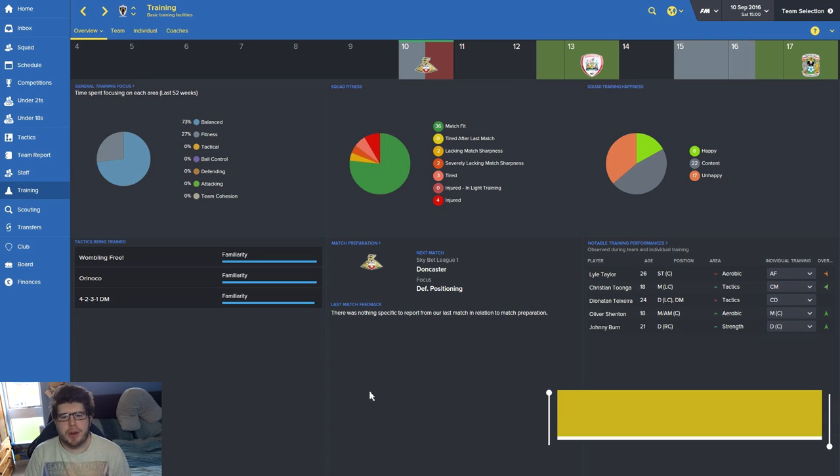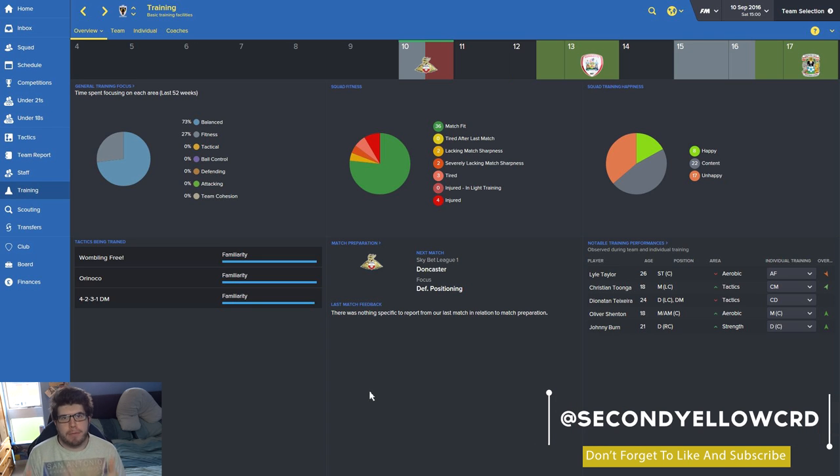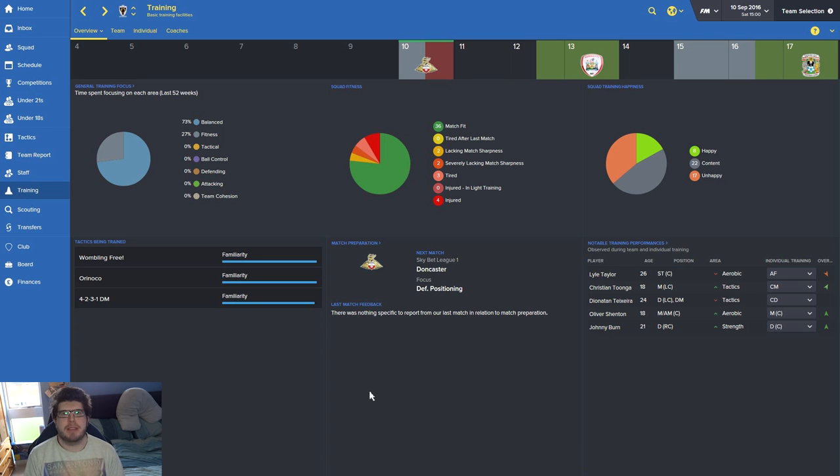Hi guys, and welcome back to another episode of our rebuilding Wimbledon series. If we can get 400 likes on this video that would be bloody magnificent. We're going to enjoy some highlights of the games played so far this month. It's actually going to be the Doncaster game, not the Peterborough one, as that was postponed. So we're doing Doncaster away today, which could be quite difficult. I'll see you guys in a sec.